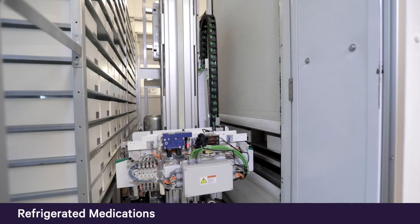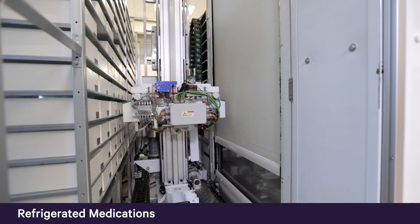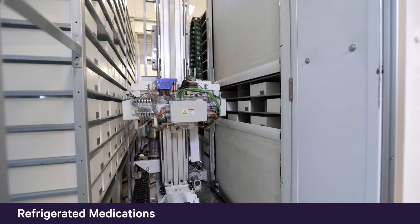BoxPicker is available in ambient, dual temperature, or fully refrigerated configurations. To minimize the time that refrigerated medications are exposed to higher temperatures, BoxPicker prompts users to load refrigerated items first, before loading items stored at room temperature.